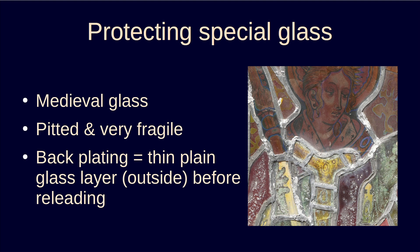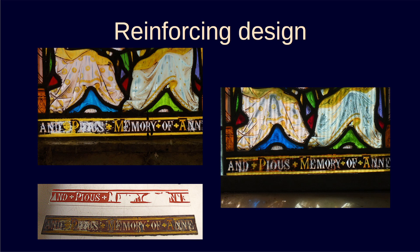The new glass is on the outside and will protect the old from wind and rain. You can't see it's there from inside — in fact, the only sign is that the outer surface of these pieces is now shiny rather than rough. Backplating also allows you to reinforce the design, as Chapel Studio did on parts of our Ascension window where the text was becoming illegible and the detail of some faces lost. The missing dark sections were painted on the new glass before it was joined to the original and leaded up. When you look through both together, you see the design as intended, but the original is still there within the window.